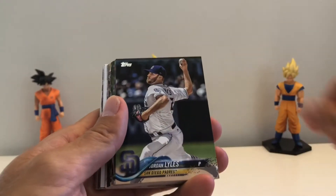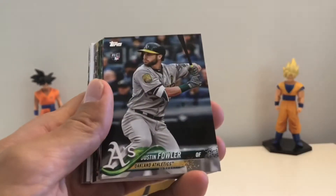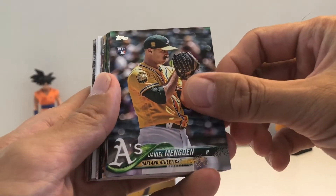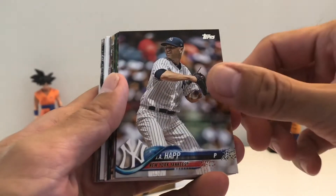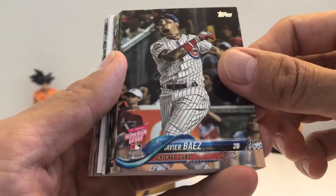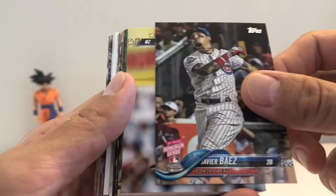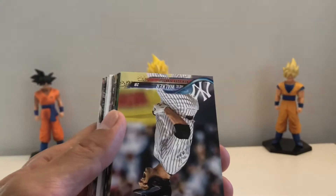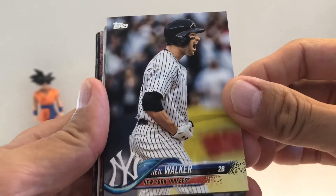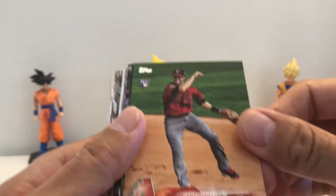It's the first time I'm opening this — it just came out. I saw one other video of this; I don't know if anybody else has filmed it yet. We've got a T-Mobile Home Run Derby card of Baez — some pretty cool, nice-looking cards. It's regular Topps but with different pictures, and a lot of rookies.